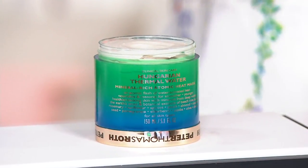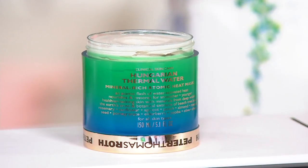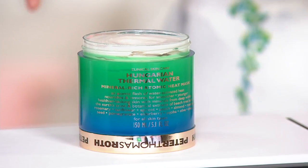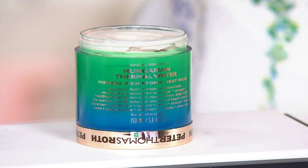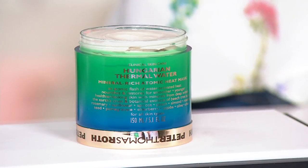Our big finale tonight is our one and only mask in the show, and it's kind of the newest family to PTR's collection — it is the Hungarian Thermal Water Heat Mask. You're getting 5.1 ounces tonight, a really generous size. This is something that changes texture and changes temperature all in a few minutes. It's $58 to bring it home. Since we're all such PTR maskaholics, the 5.1 is the mega size — how many masks are we talking in this jar?